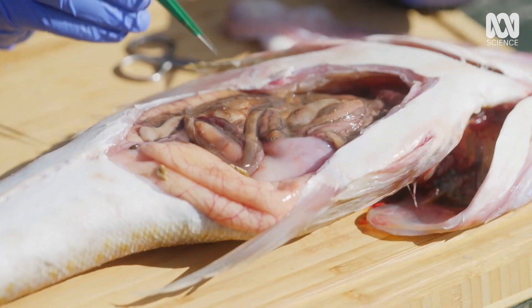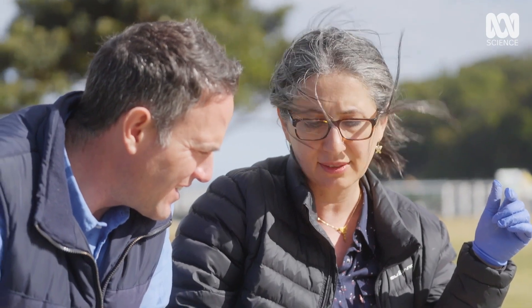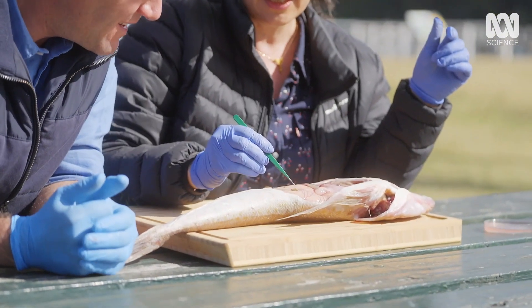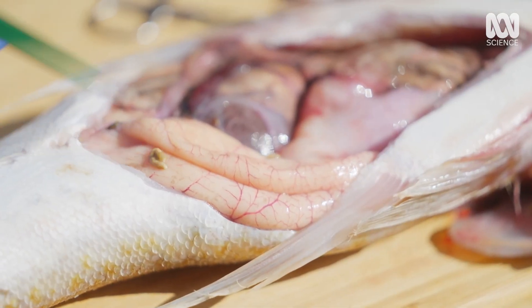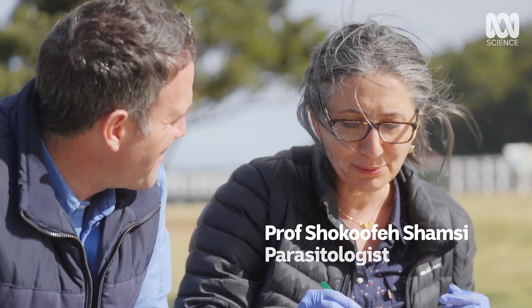See all this white spot there? These are all larval stages of a tapeworm. We have this parasite here. That is again the larval stages of another tapeworm. And you see we have more in here. So we've been looking for about 20 seconds and we've already seen four different species of parasites.